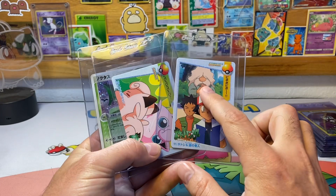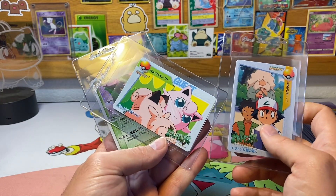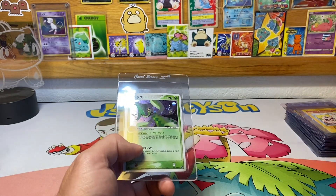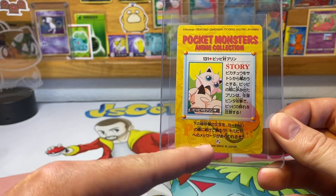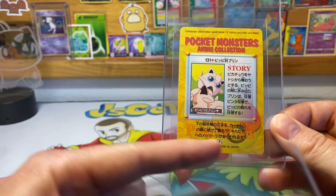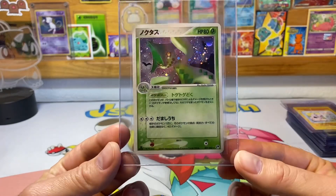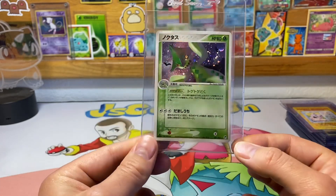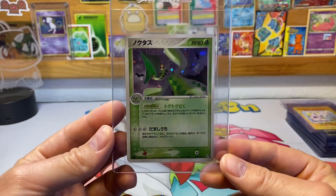Then we have two Carddass cards — one has the Poke Flute guy that wakes up Snorlax, and the other has Jigglypuff slapping Clefairy. These are made by Bandai. If you have these cards and they don't say 'Made by Bandai' or 'Bandai' and 'Made in Japan,' they are fake — there are a lot of fake versions of those cards out there. Then we have a Cacturne, first edition, notably from 2003. Hopefully this Cacturne gets a PSA 10.